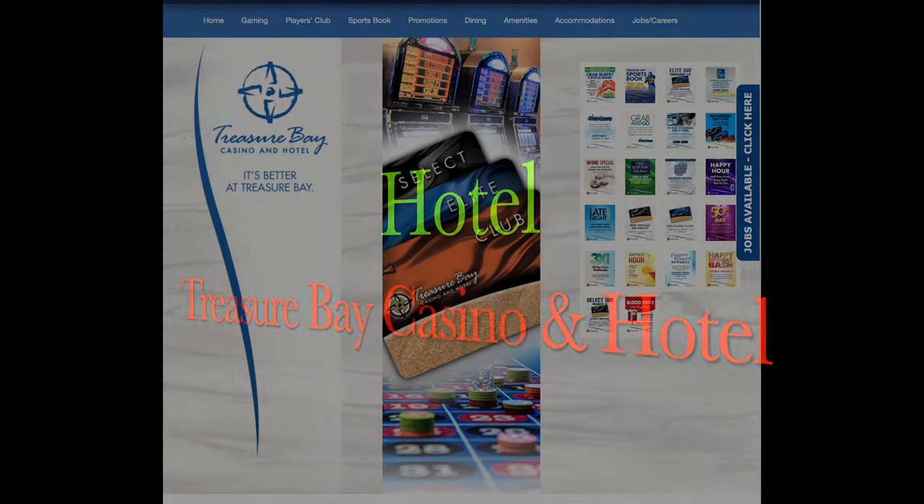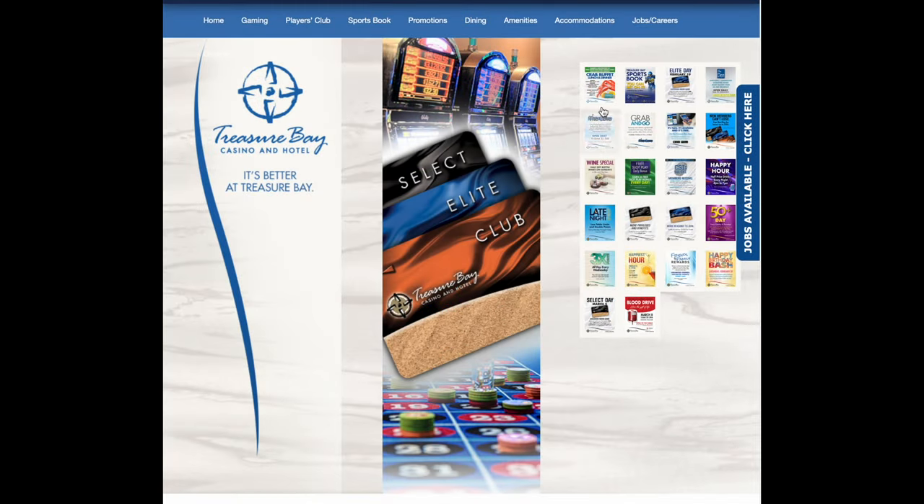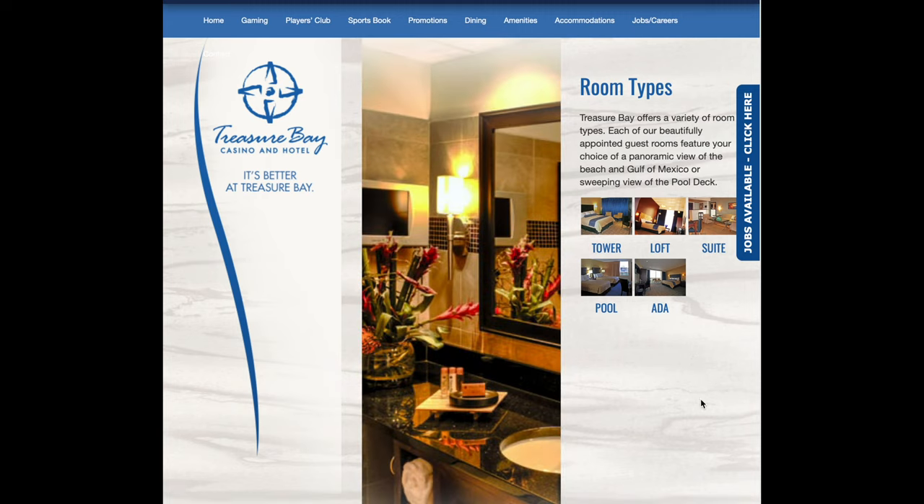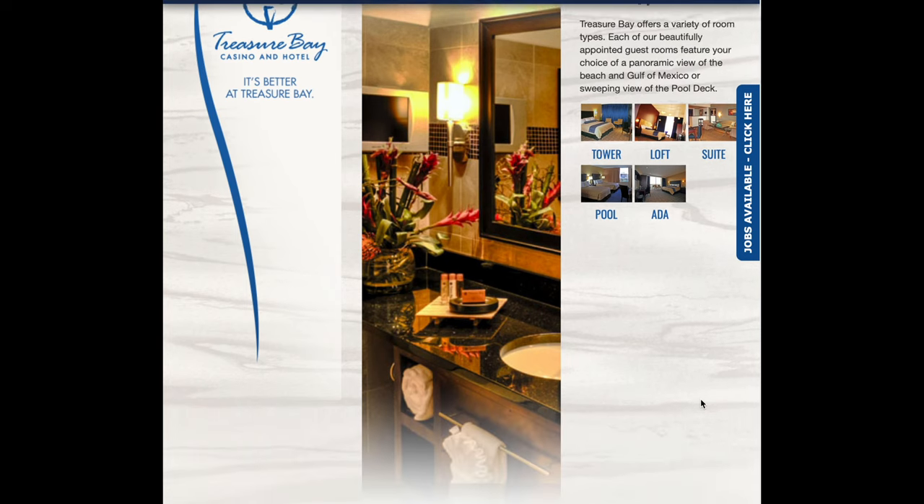Now let's check out the hotel — what are they offering? Well, the hotel room types: they've got tower, loft, suite, pool, and ADA. Let's look at them one at a time.